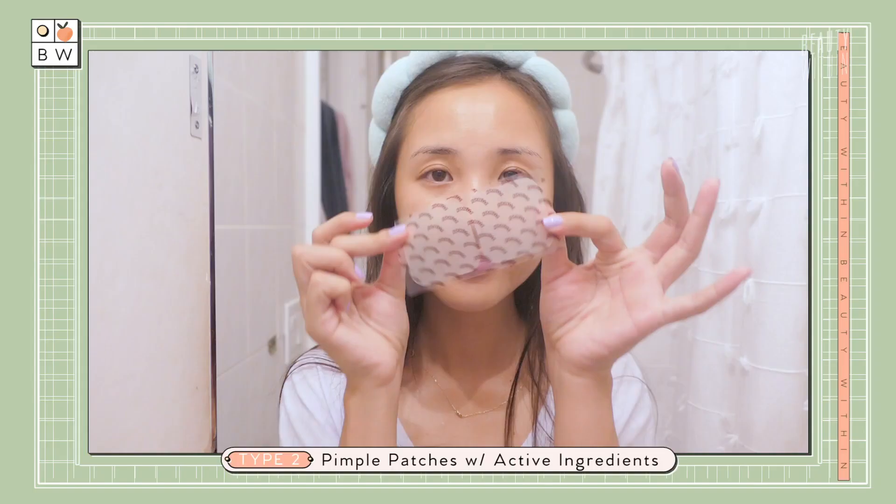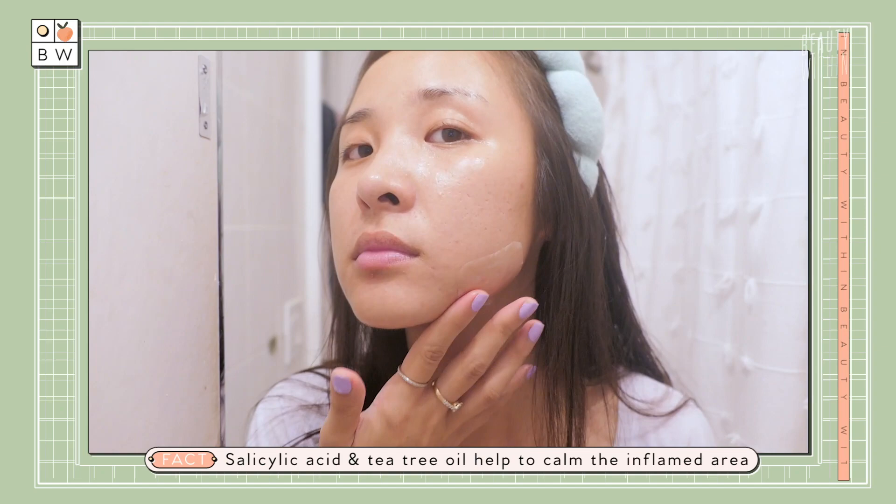The second type is the pimple patch with active ingredients. This is essentially the same as the first one, but with some acne-fighting ingredient. The most popular are salicylic acid or tea tree oil infused into the gel of the hydrocolloid patch. So while it's stuck on the face, it's delivering ingredients to calm and soothe that area. Some also come with niacinamide, which helps with post-acne hyperpigmentation as well.